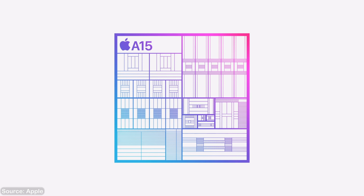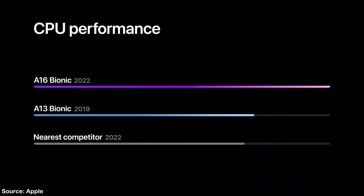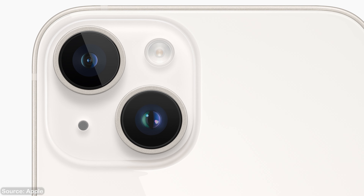Then there's the somewhat controversial topic: the iPhone 14s are keeping the A15 chip from last year, essentially using the same chip as the previous iPhone 13 Pro. I think you don't have to worry too much about missing out on the A16, since Apple's comparison graphs only compared it to the A13 — which is a few years old — suggesting the difference between the A15 and A16 probably isn't that dramatic.